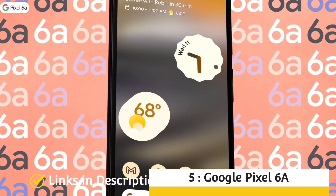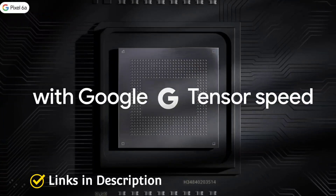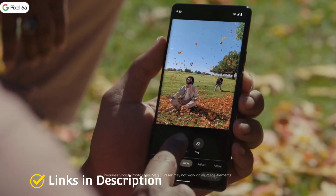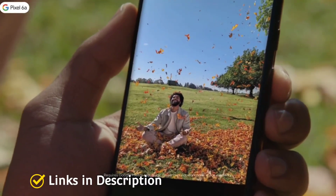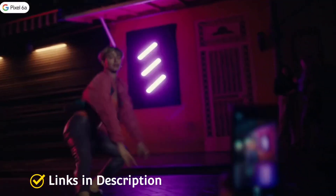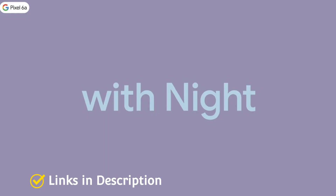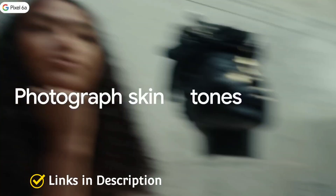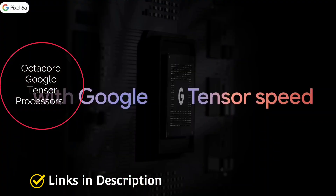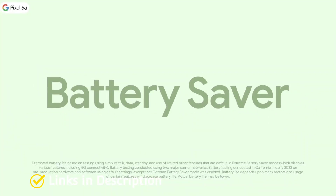Google Pixel 6A: Google has confirmed the upcoming launch of the Pixel 6A, already available in some countries. It is the best mid-range smartphone for camera experience, priced at around $600 internationally or around ₹40,000, with the launch expected in July 2022 and retail via Flipkart in India. It runs Android 12, features a 6.1-inch OLED display, is powered by Google's Tensor chipset, and has a dual camera setup with a 12.2MP primary and 12MP ultrawide lens.